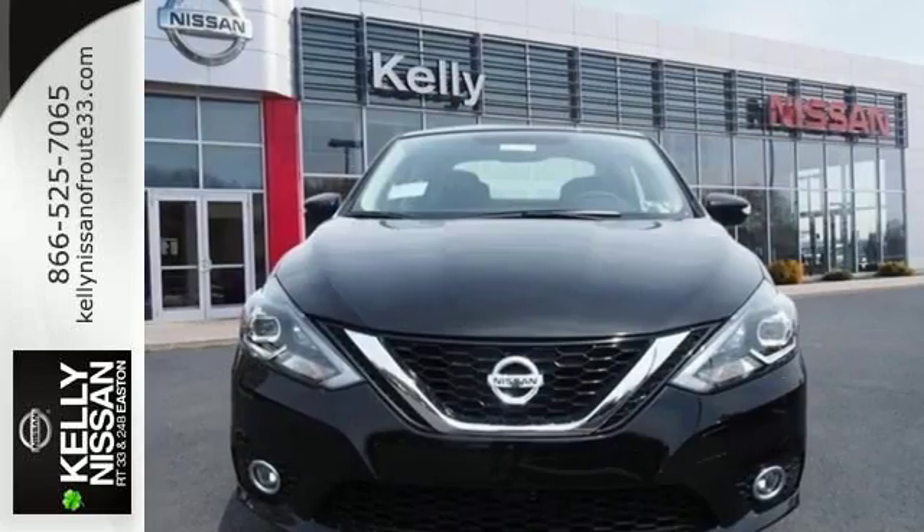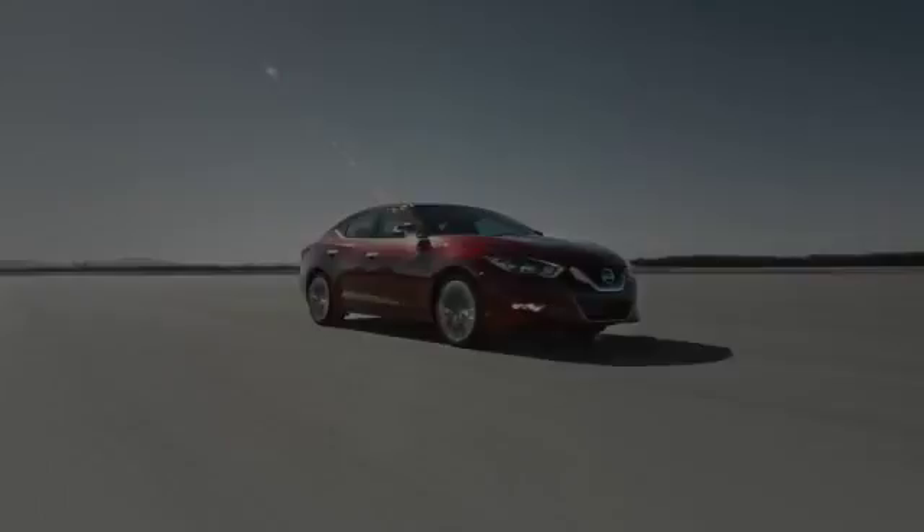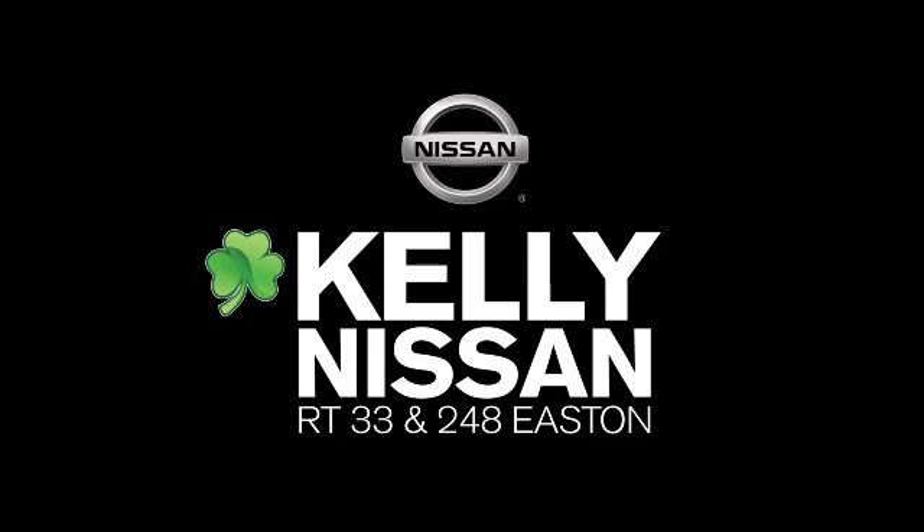Authorize your upgrade and test drive this Sentra today. Kelly Nissan — visit us today on Route 248 and 33 in East End.